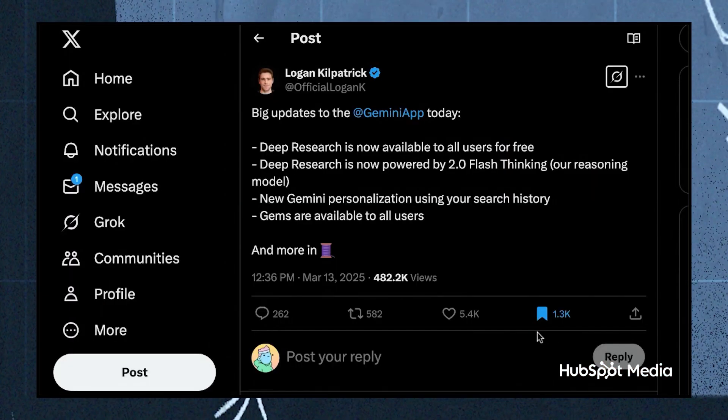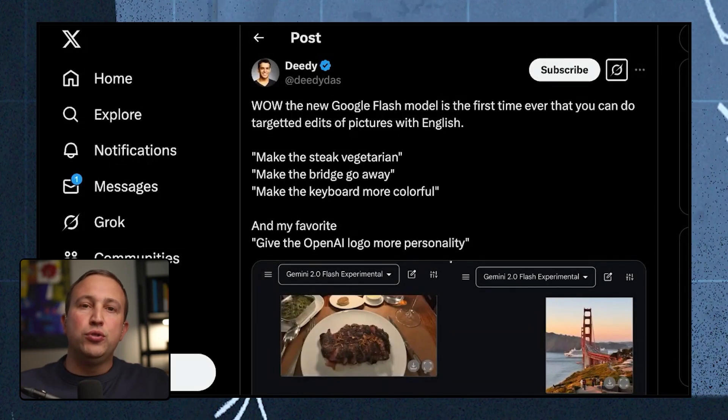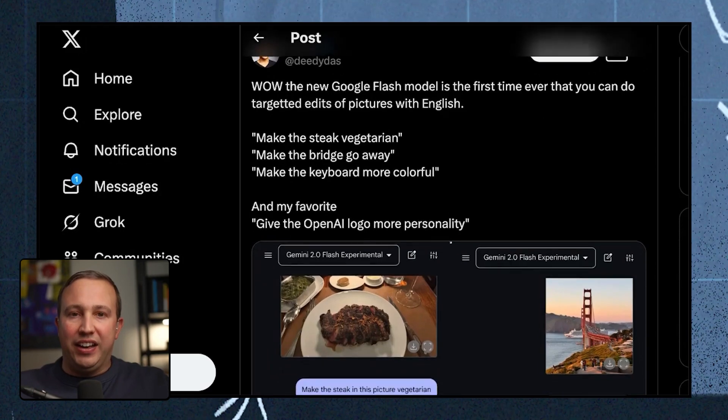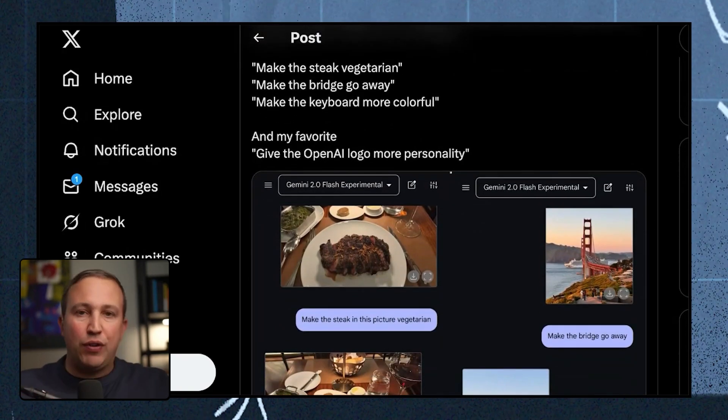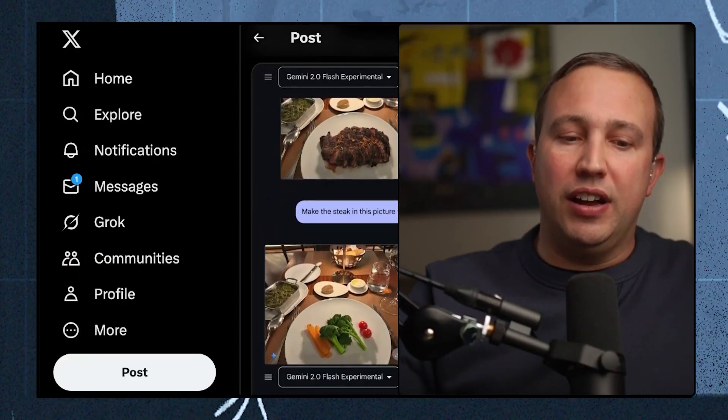Friend of the pod Logan Kilpatrick will be joining us on the show soon. Google wrote that deep research is now free to all Gemini users — it's powered by the new 2.0 Flash Thinking reasoning model, making it on par with ChatGPT deep research. But the best release is Google's new Flash model. It's multimodal, meaning it handles both text and images, so you can now edit images with just text. You used to have to go to Photoshop or Canva and do that manually.